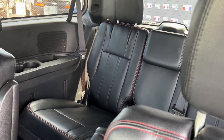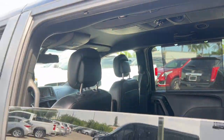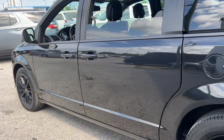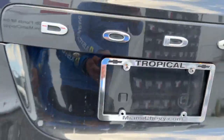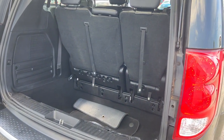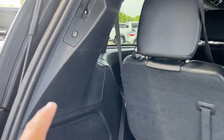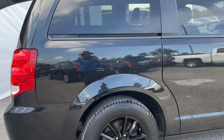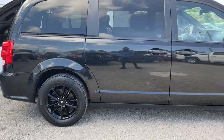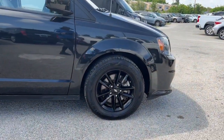You'll rediscover the fun of the road trip in the family-friendly Grand Caravan. Come in for a test drive today. Tone City Mall.